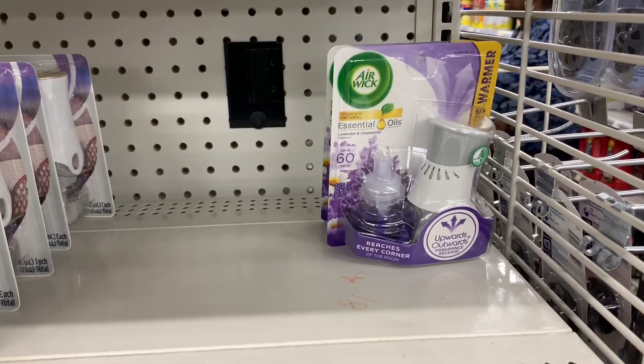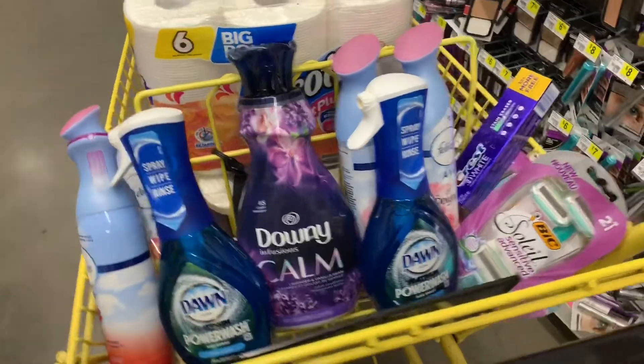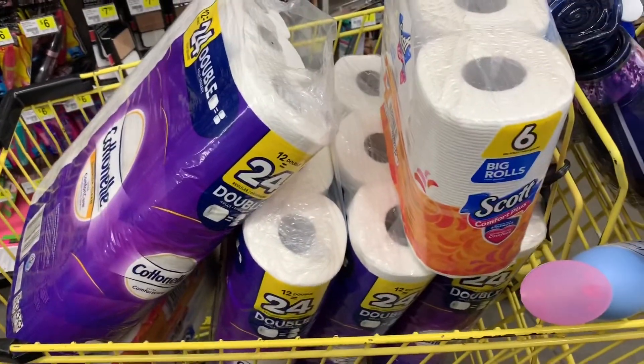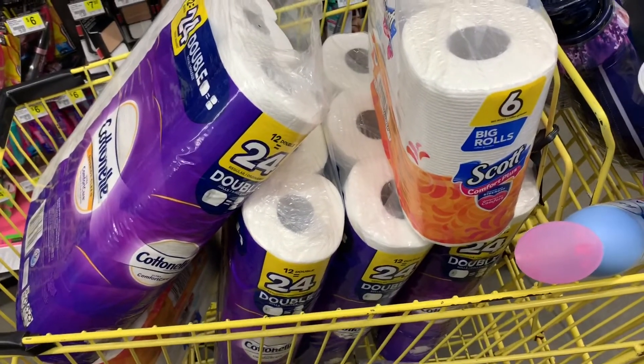This is the front of my basket and this is what I have in my basket. I'm going to do two transactions on two different accounts.